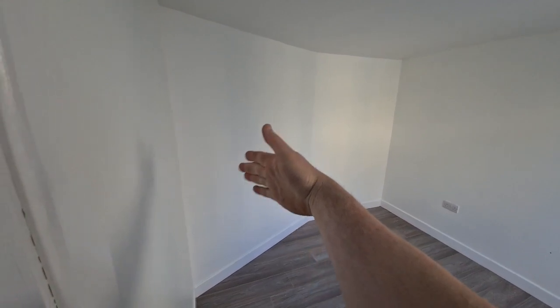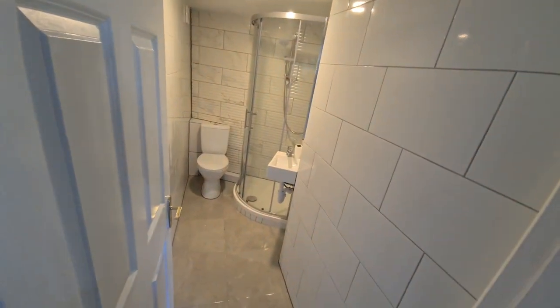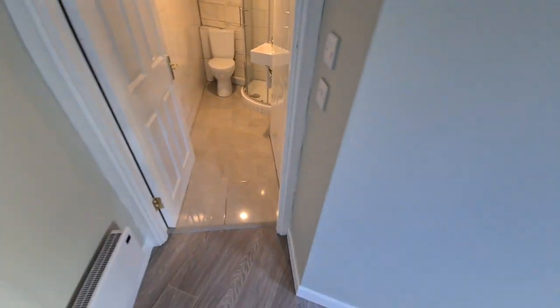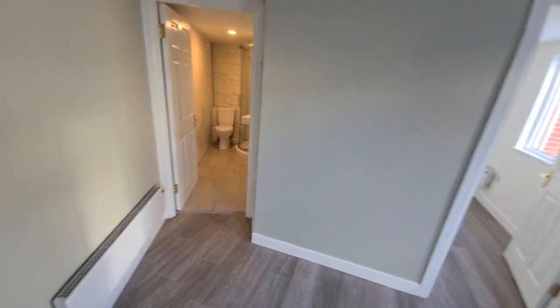My initial plan was to have it as an ensuite accessible from the bedroom, which would have meant the whole right-hand side would have been a shower, small sink in front, and a toilet in this area. But the customer asked to have the bathroom accessible from the main living area, which made the actual ensuite smaller — but look, it's whatever the customer wants.